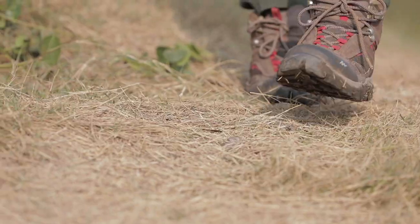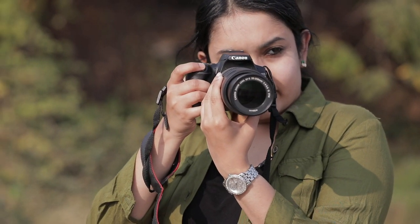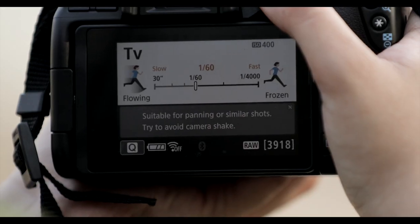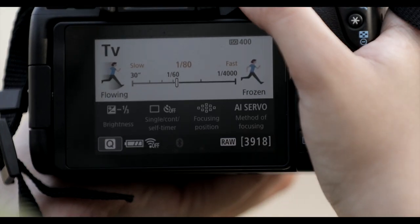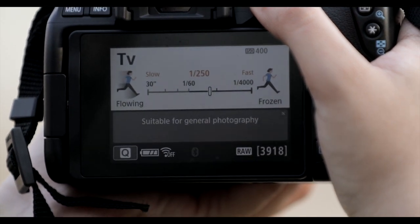A few flamingos have just landed quite close. The guided display and the high-speed continuous shooting help me get the perfect shot.